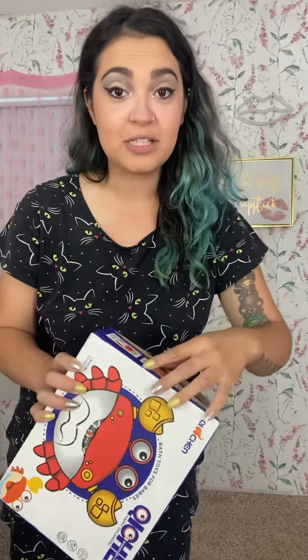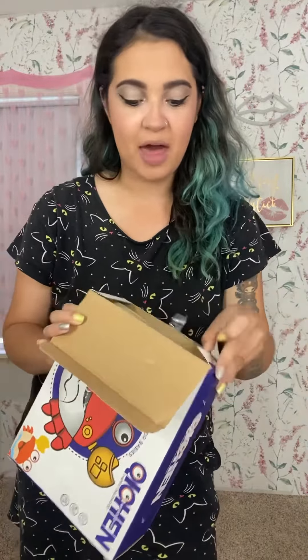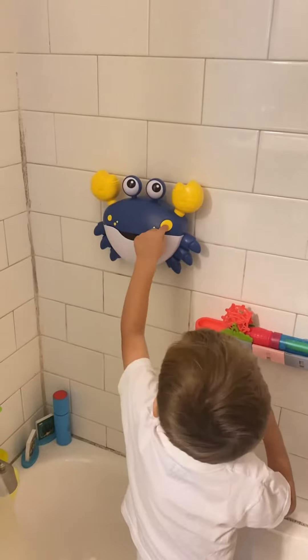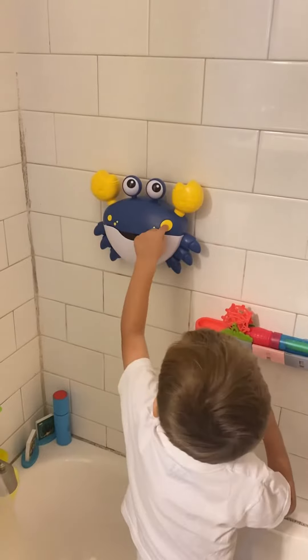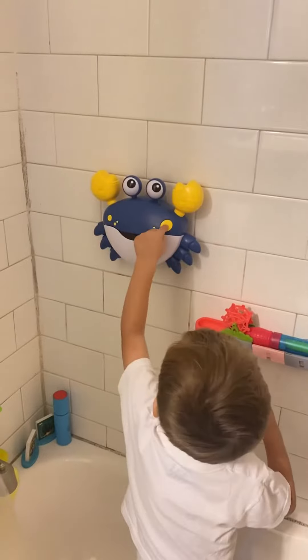One my son is really excited about — it is this bubble crab. I got the blue color. My son doesn't really like bath time a lot — he's two, not a big fan. So I bought him this bubble crab in hopes that maybe bath time would be a little bit more fun and magical for him. It's really, really cute and it blows bubbles out of the mouth. It looks like this. When I go ahead and set it all up, I'll post a video so you guys can see the way that it works. It's super cute.